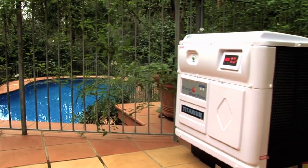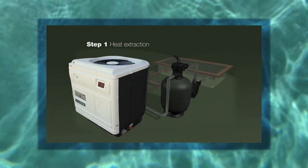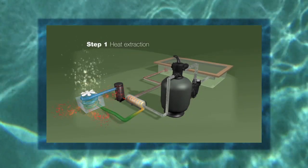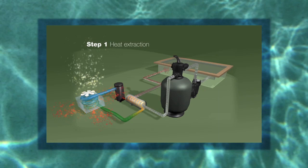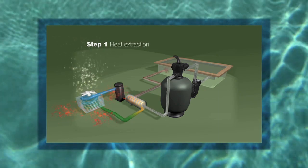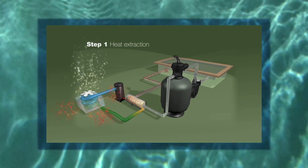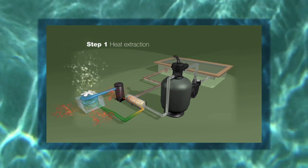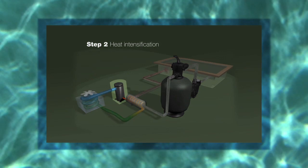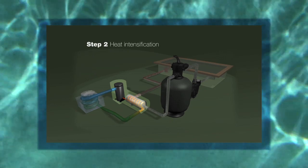Sound complicated? It's actually quite simple. Let's do a lap of the system. It all starts with the sun, which kindly heats the air free of charge. The ElectroHeat's fan circulates ambient air through an evaporator air coil, which acts as a heat collector. The liquid refrigerant in the evaporator air coil absorbs the available heat from the air, and the residual cooler air generated by the process is then discharged out of the heat pump by the fan. The compressor then intensifies the heat, turning the refrigerant into a scorching hot gas, which is pumped into the heat exchanger.